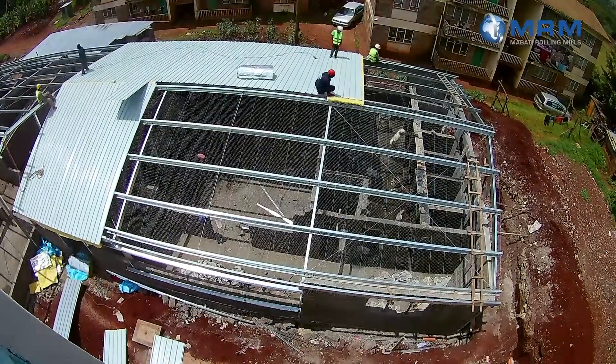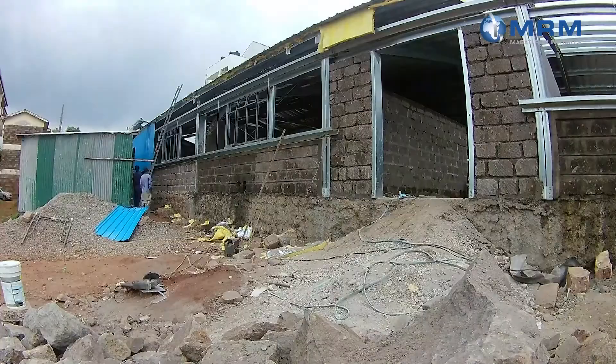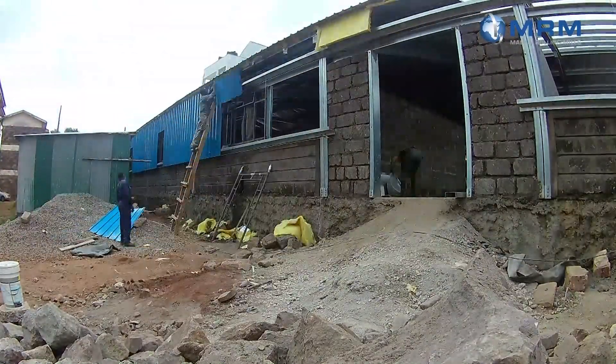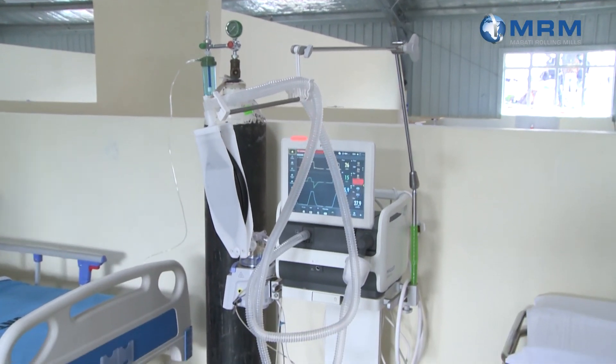I would say this was a very good approach to addressing those challenges of having quick solutions to the inadequacy of the isolation centers. It is possible, when you use this kind of system of putting up structures, to achieve that within a short period. I'm sure if the environment was a bit different, we could have done it in less than the three months we have taken. So I would recommend this to others in a similar situation to adopt, because yes, we can achieve this kind of structure within such a period of time.